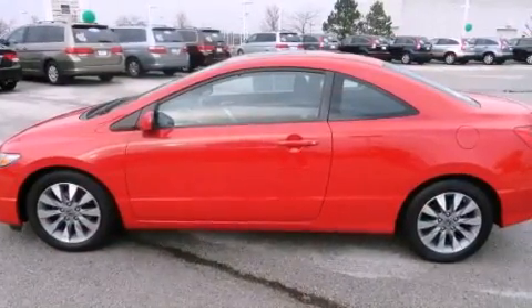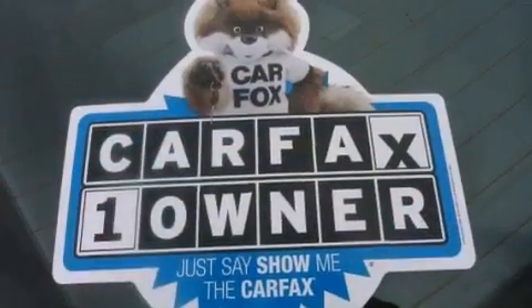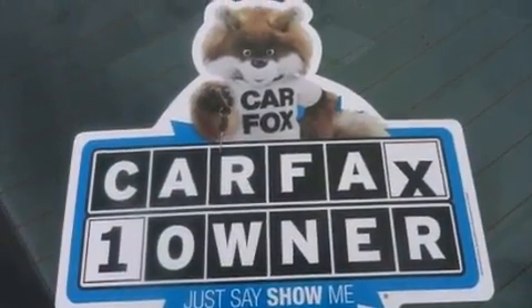Its top features include a low-tire pressure indicator, a premium audio system, aluminum wheels, and a sunroof that enables you to fill the cabin with fresh air at the push of a button.